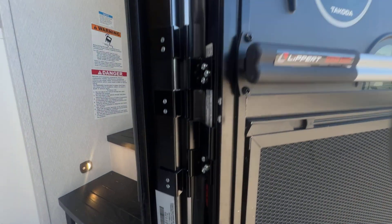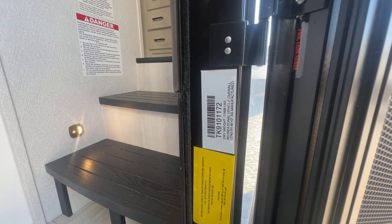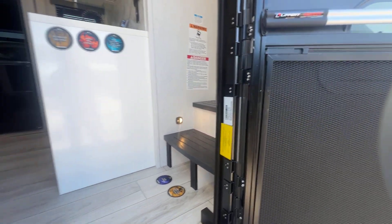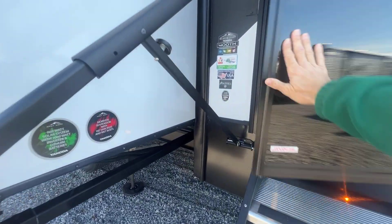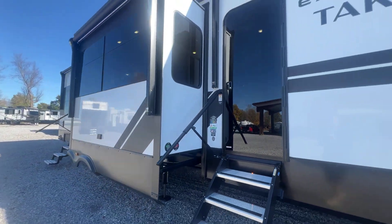Length and weight — you always ask that. Actual drive weight on this is 17,409 pounds. Length tip to tip is 46 feet 10 inches. Obviously this is a large unit — the biggest one we have on the lot currently.